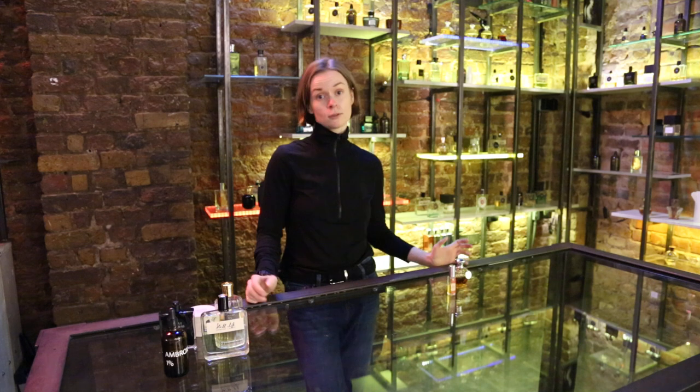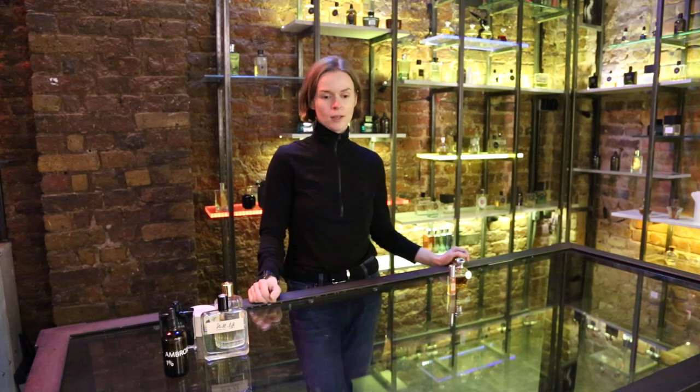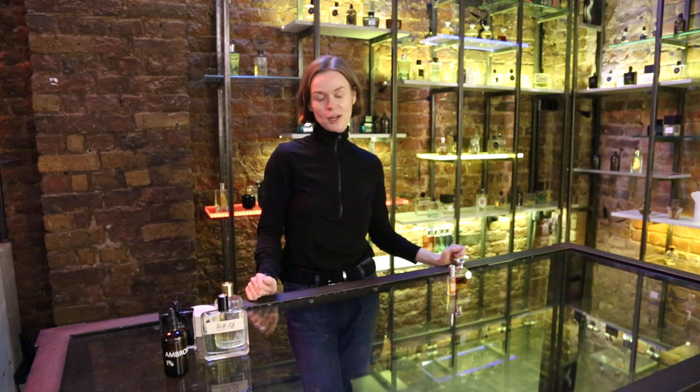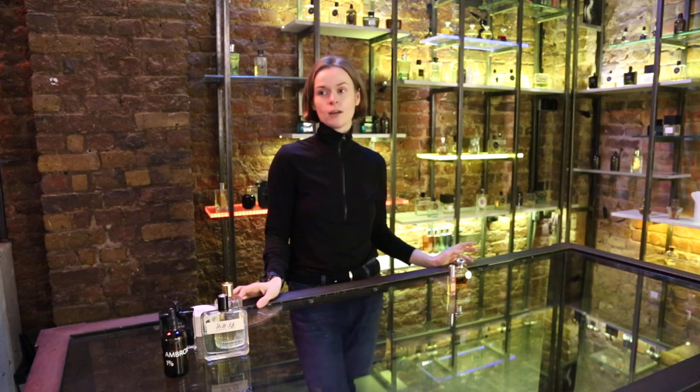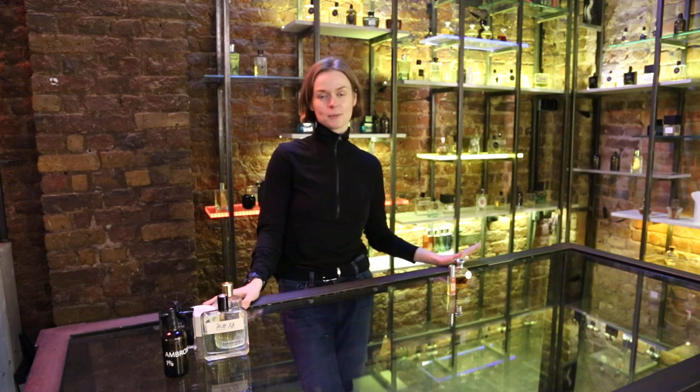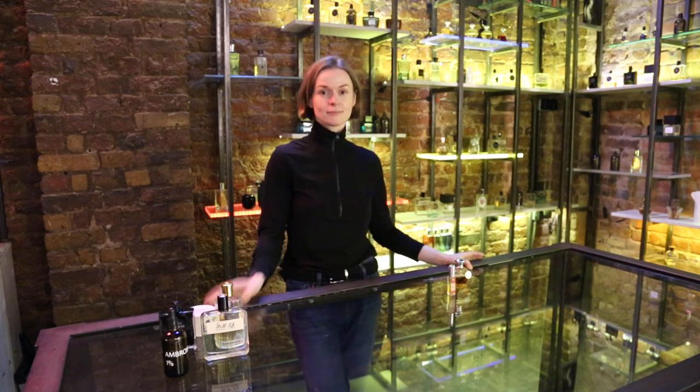You are of course welcome to visit us here at Covent Garden to smell more and find out more about any material out there. Any question, we'll be happy to help you. Thank you! Bye!